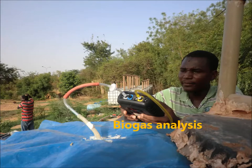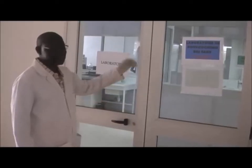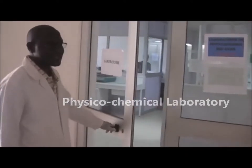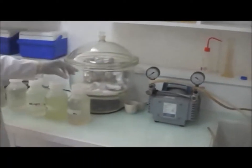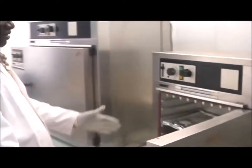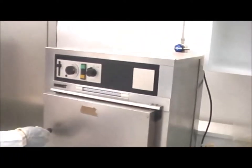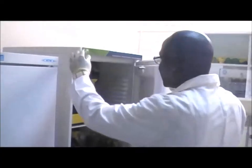The biogas is also analyzed from the anaerobic reactors, with samples taken to the lab. This is the physico-chemical lab where most of our parameters were analyzed. We first took our samples to the filtration unit, filtered them with GFC filters, then took those filters to the oven and dried them at a specific temperature for a specific time.